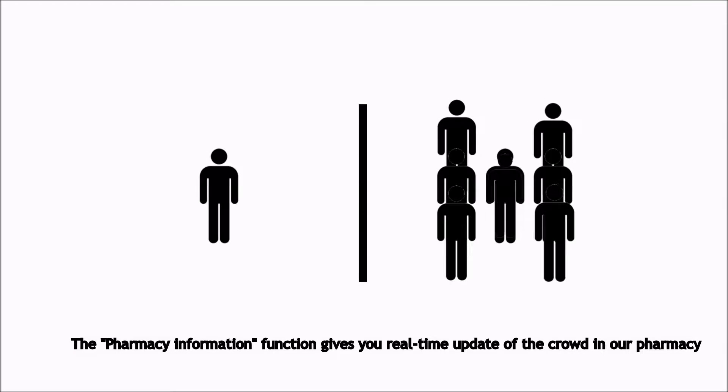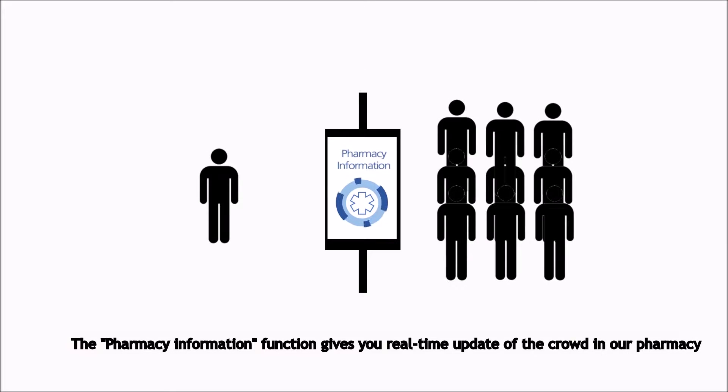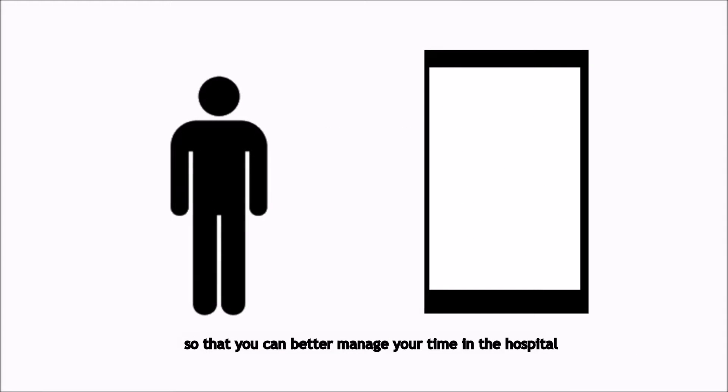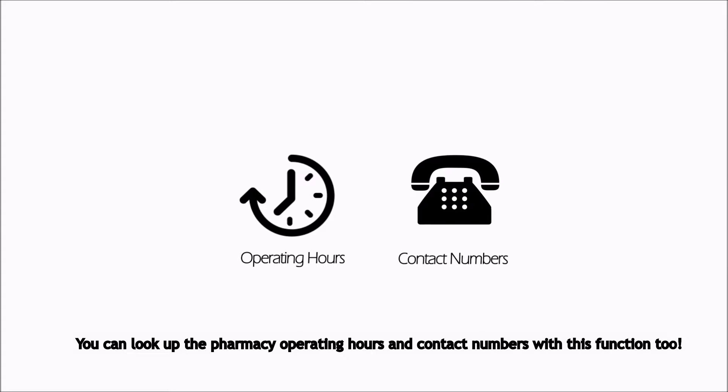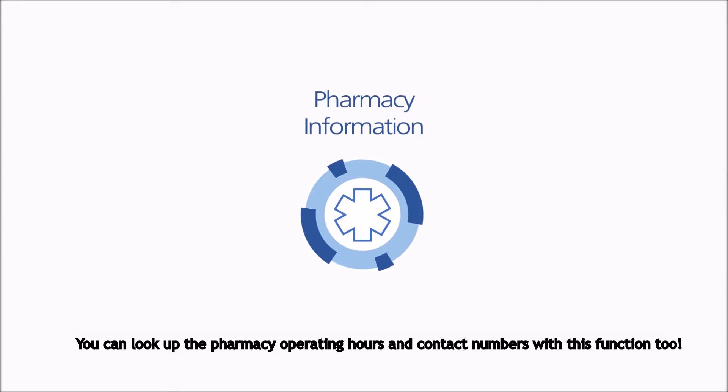The Pharmacy Information function gives you real-time updates on the crowd in our pharmacy so that you can better manage your time in the hospital. You can also look up the pharmacy's operating hours and contact number with this function.